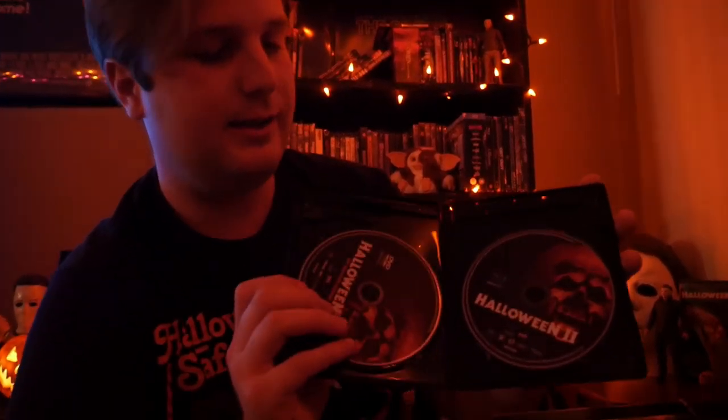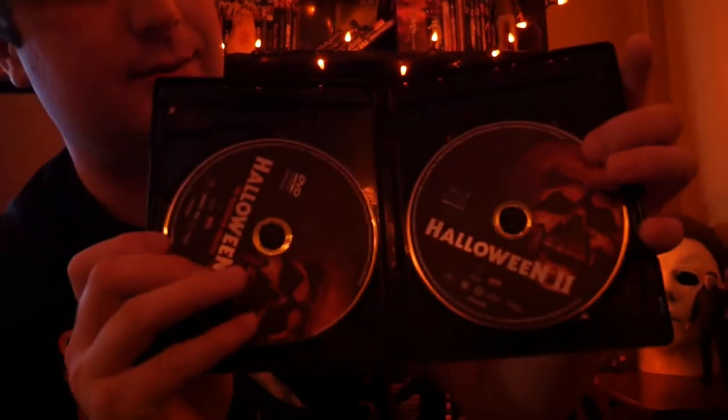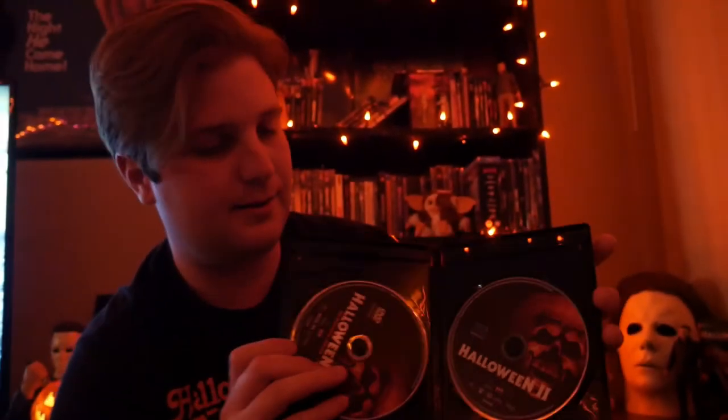You can actually buy this version of Halloween 2 solo on the Shout Factory website, so the individual release isn't hard to get. What's special about the box set version is you've got a ton of commentaries and you actually get the TV version of the film included too. The TV version has some extra scenes in it, which are kind of cool — definitely worth it if you're a fan of the movie.